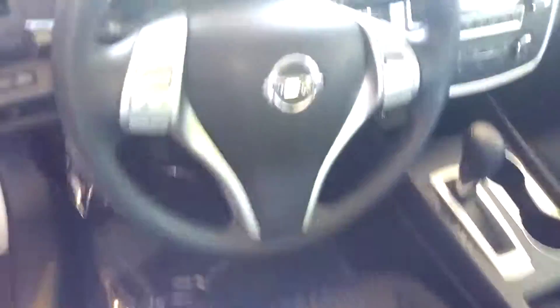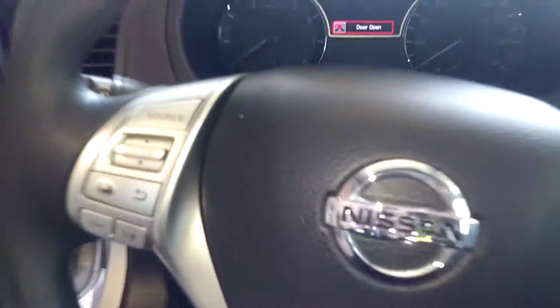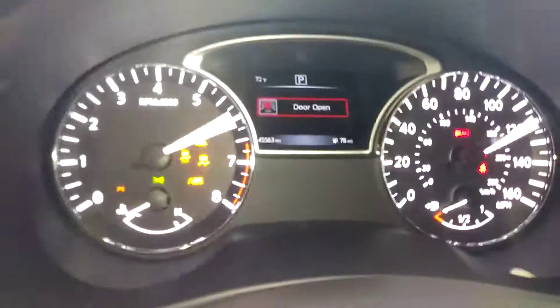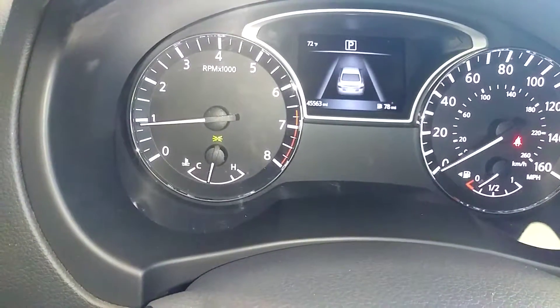Got Bluetooth on the steering wheel. It does have a power seat. You're going to step on the brake, push the button and it starts right up. It's got 45,563 miles on it.